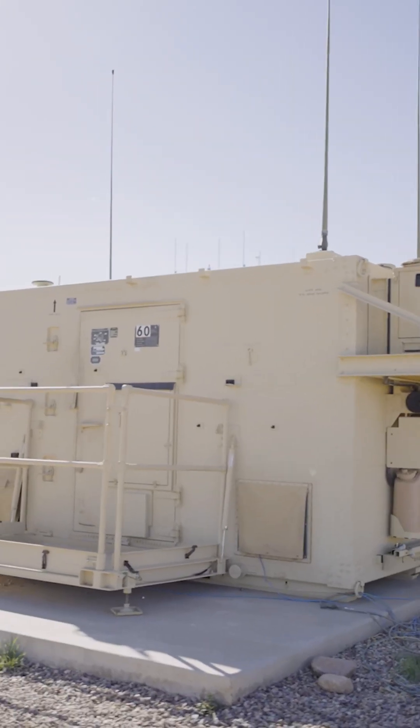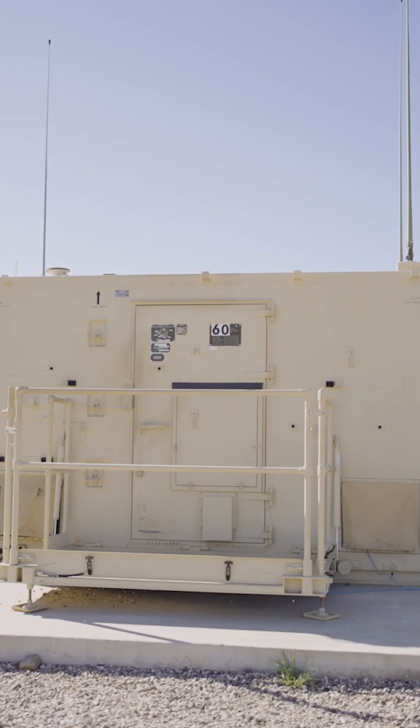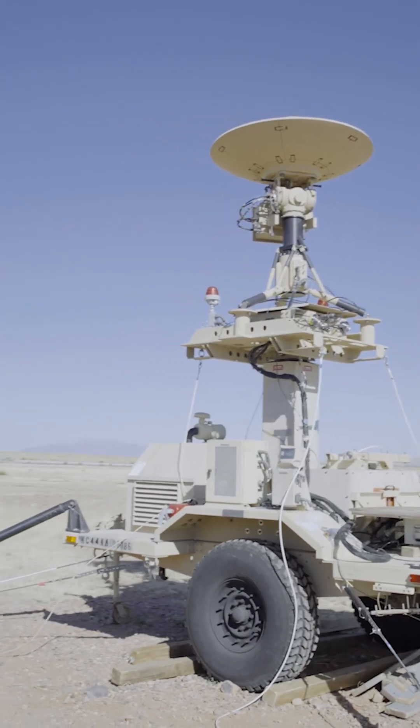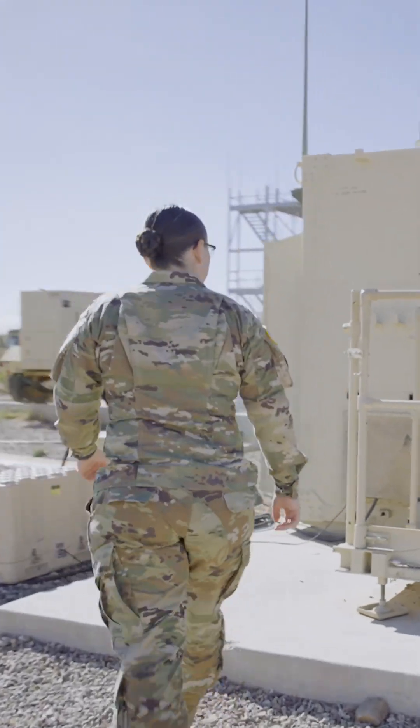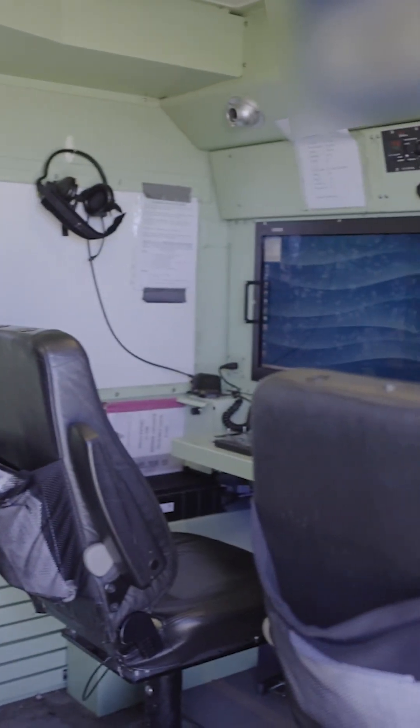The box we step into to actually control these pieces of equipment is known as the ground control station. It's where we sit to control this remote aircraft. The day kind of starts off with us sitting in, doing an engine run-up, and we taxi ourselves by hand out to the runway, take it off, climb up to altitude, and then we go operate our mission.